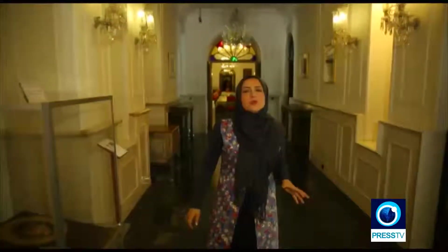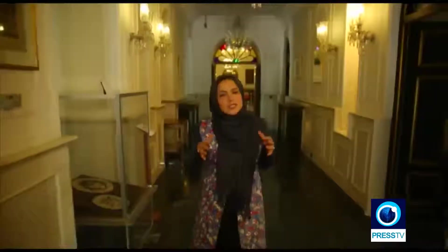The pictures on the walls here are also interesting. Some of these pictures show Nasser al-Din Shah taking photos of himself when he was here in this palace.